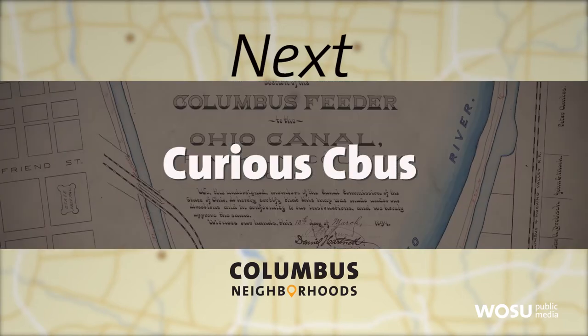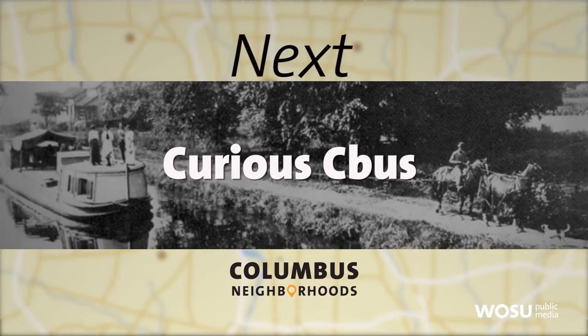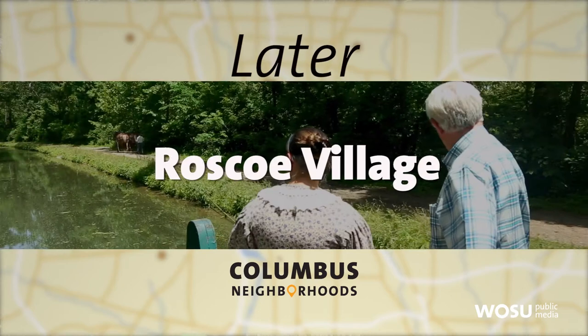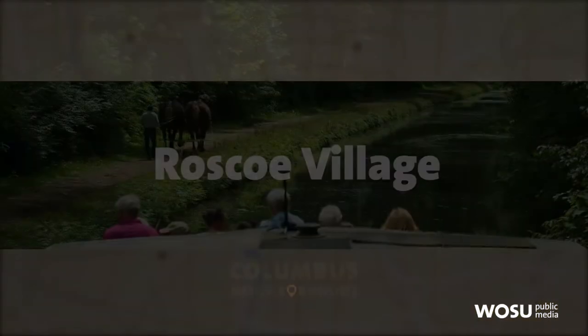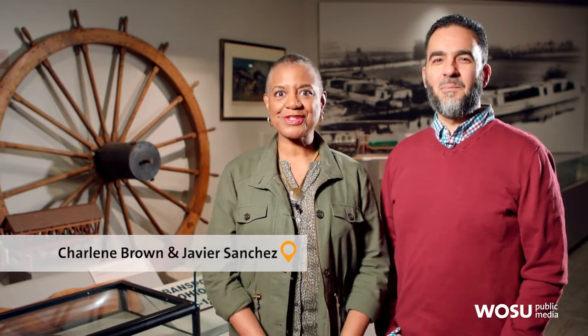Next, the history of the Columbus feeder and the goods transported through it. And then Jeff Darby continues his canal adventures. Make sure to stick around as Jeff Darby continues his canal tour to historic Roscoe Village. Curious CBus answers a viewer's question about the history of the Columbus feeder as part of the Ohio Erie Canal.